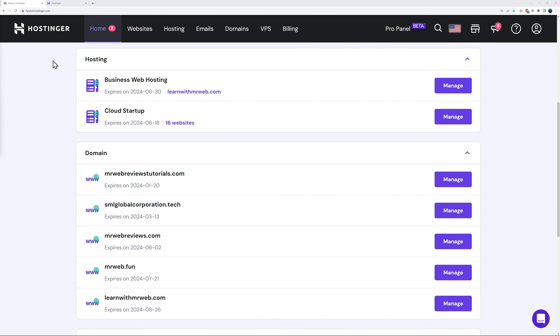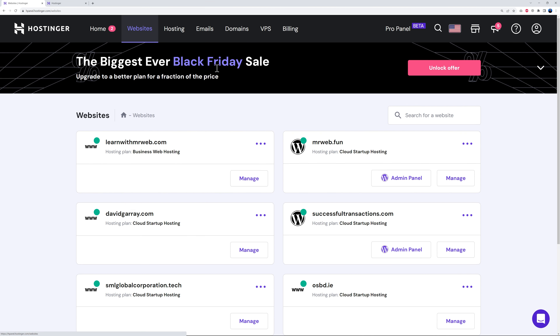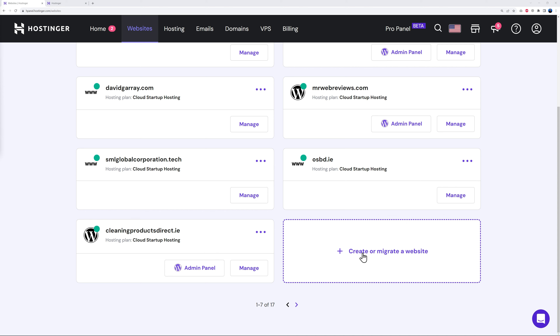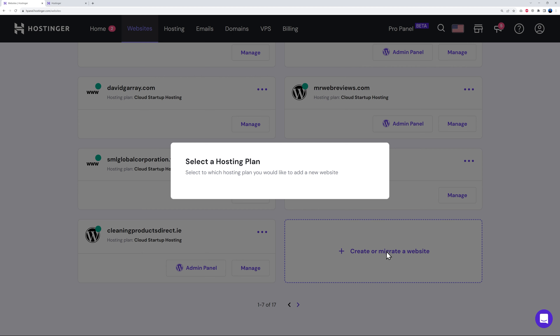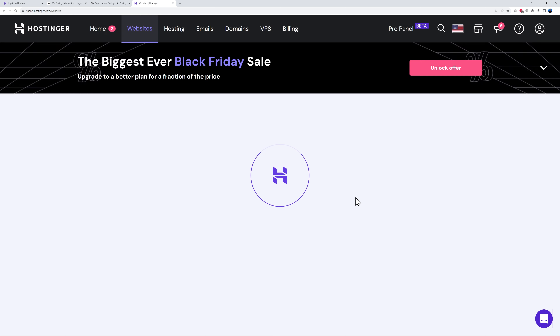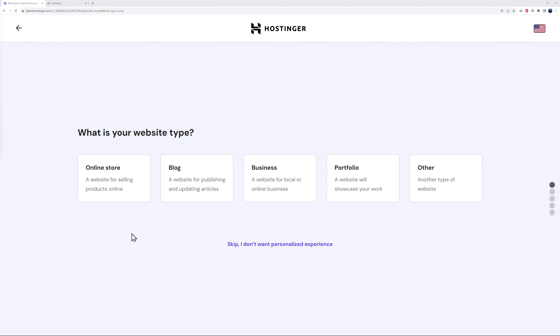For this we're going to use Hostinger. All you have to do is get a hosting package with them and then log into your account. After this, go to Websites. If you're starting out you probably won't have any websites, so scroll down the page and find the section where it says 'Create or Migrate a Website', click on it, and then select your hosting plan — whichever you have active at the moment.